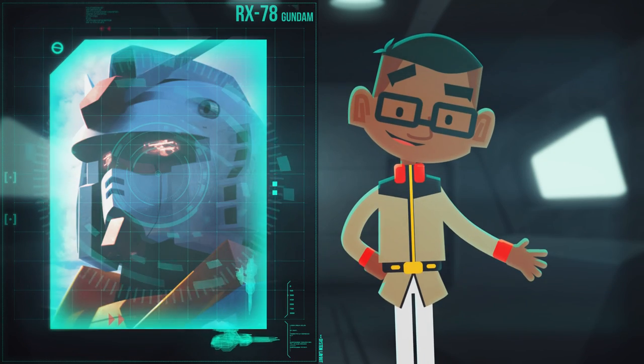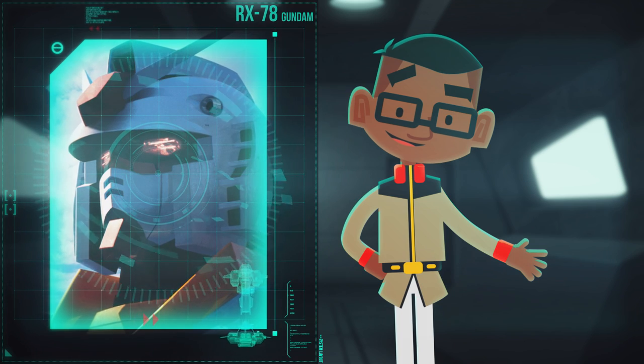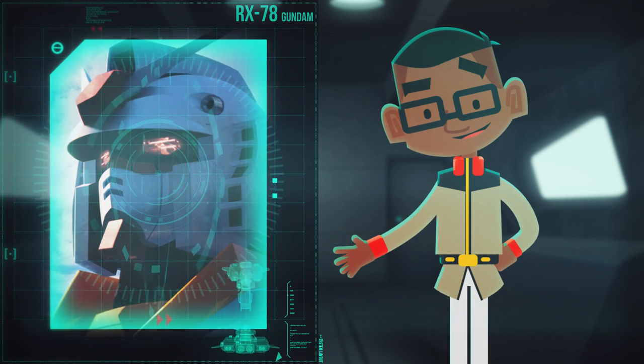In combination with its versatile weapons, the RX-78 Gundam proved to pave a warpath against the Zeon forces, gaining a reputation of fame and fear.